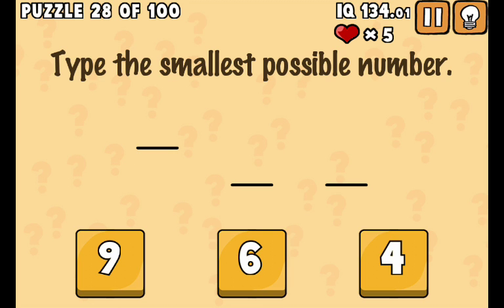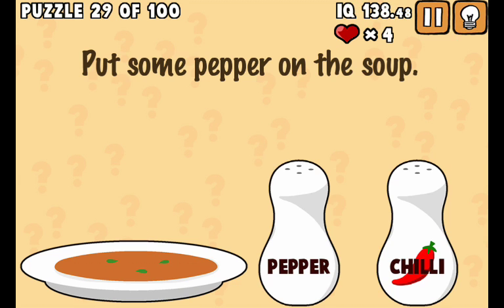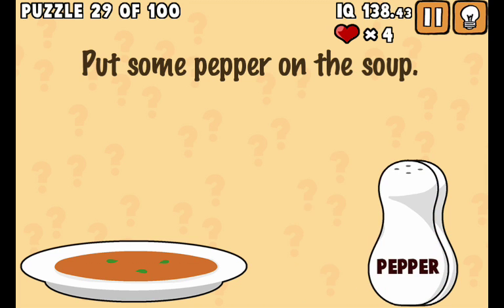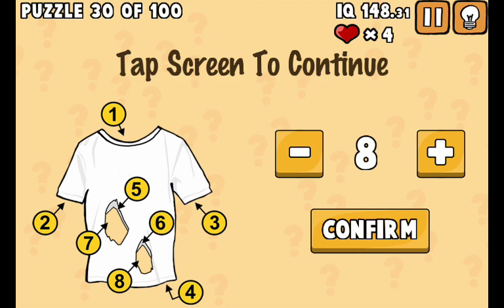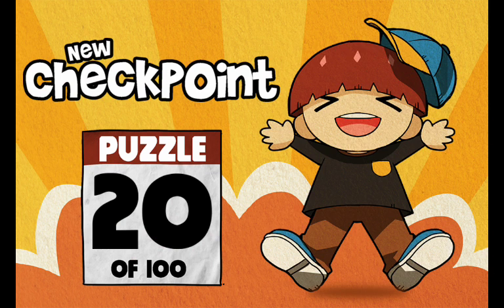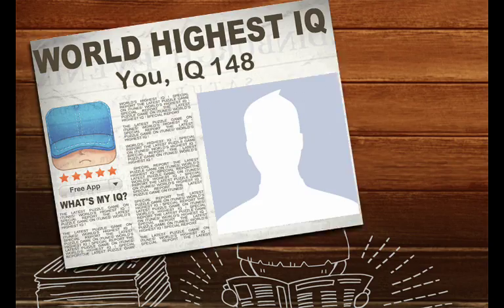Smallest number - one. Put some pepper on the soup. Yes, done! I have done thirty questions out of a hundred.